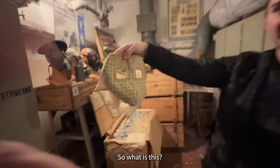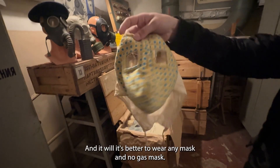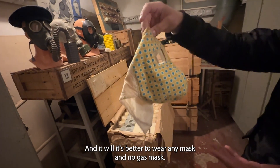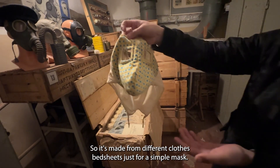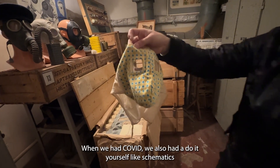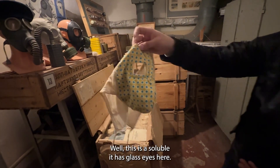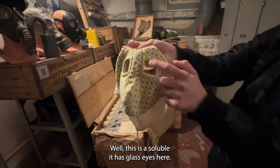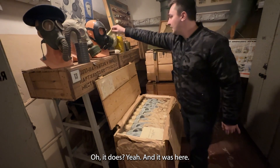If COVID had happened back in the Soviet days, people might have worn these kinds of gas masks. This is a do-it-yourself gas mask — it's better to wear any mask than no gas mask. It's made from different clothes and bed sheets. Just like during COVID we had do-it-yourself mask schematics. This one actually has glass eyes — and it was already here when we arrived.